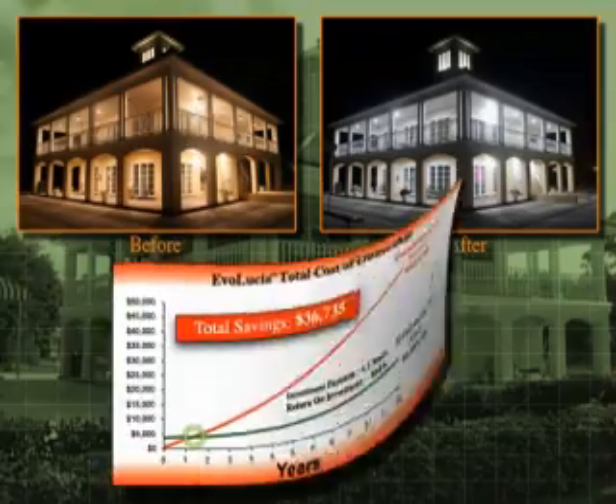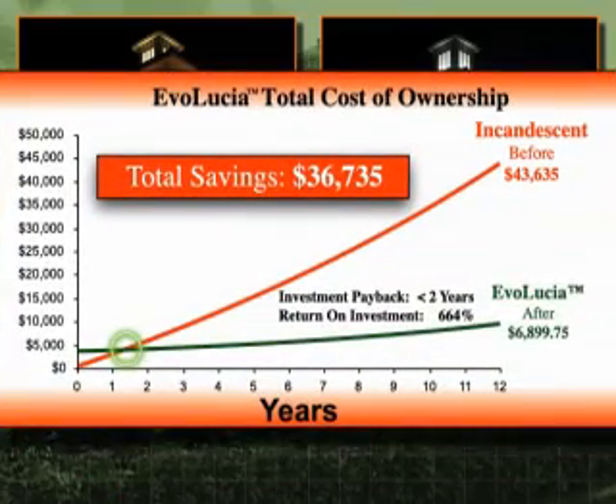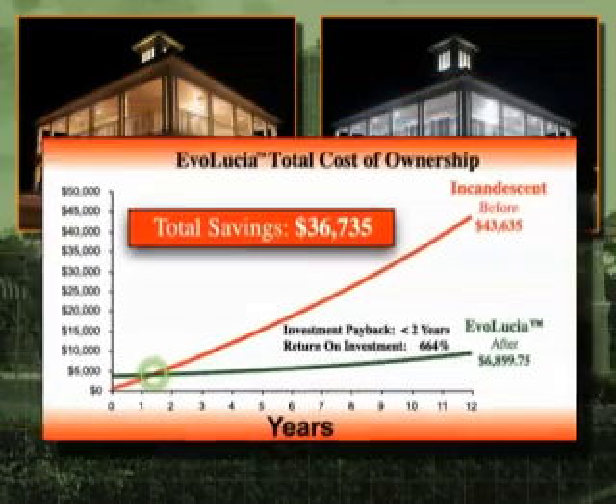The Oaks previously installed incandescent lights that would have cost approximately $43,000 over the next 12 years in energy and maintenance. Evolutia lights will cost the Oaks approximately $7,000 in energy and maintenance costs over the next 12 years. Therefore, installing Evolutia will save the Oaks Club more than $36,000 in energy and maintenance costs over the life of the product. Additionally, the Oaks will start to realize a payback on their investment in less than two years.